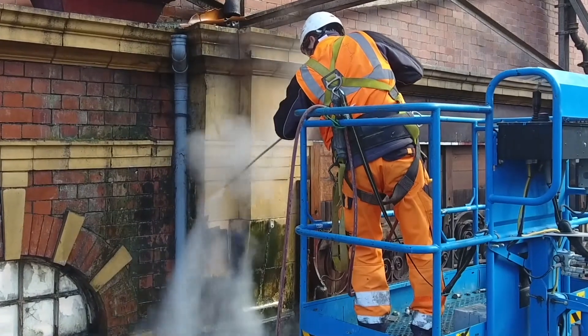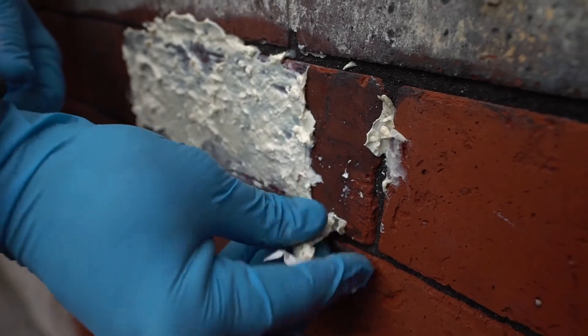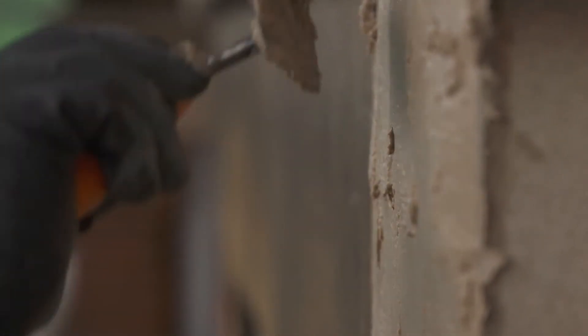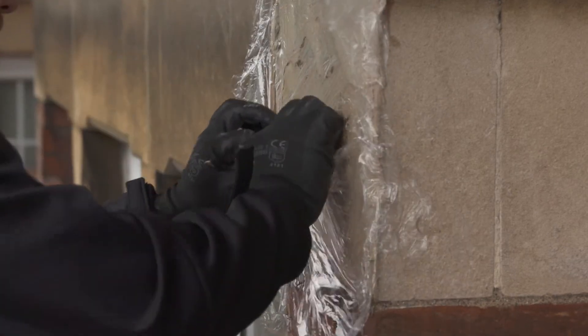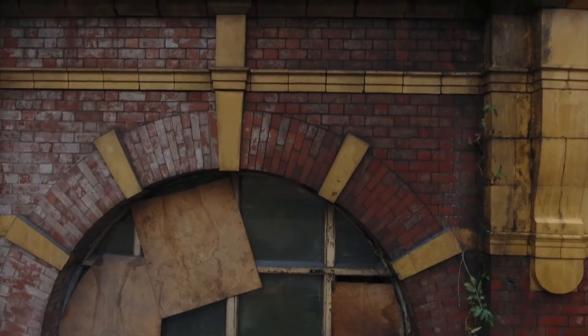We then generally combine steam cleaning with a range of latex, poultice or other facade cleaning gels to clean, restore and preserve a building facade, phasing the works, inspecting and adjusting along the journey. Any other methods sit around this approach and are generally used in isolated areas to deal with stubborn staining.